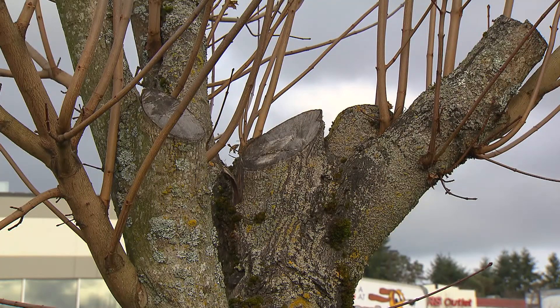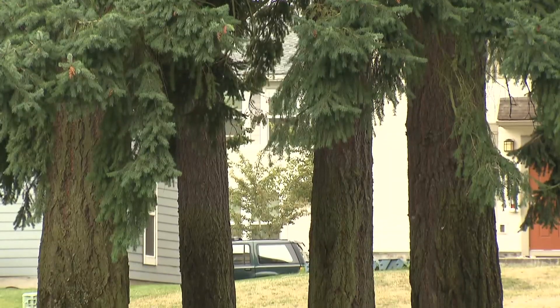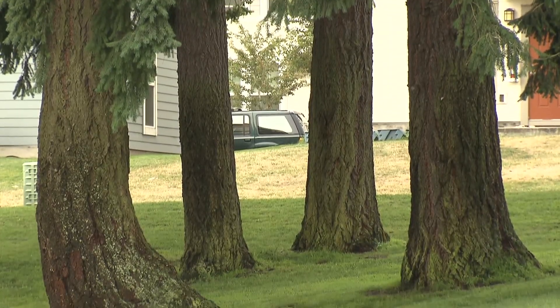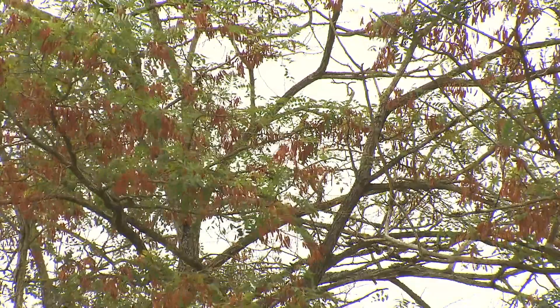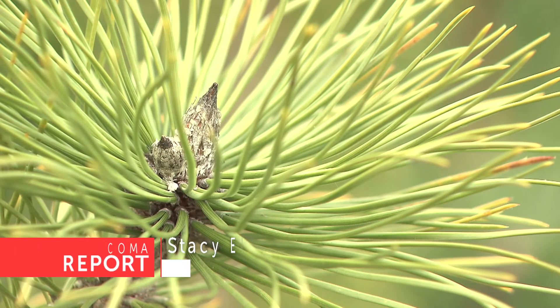Another way that residents can get involved in helping Tacoma's canopy cover is when storms bring high winds — already dead or broken branches could fall from trees. Remember, just because a branch falls doesn't mean that the tree needs to be removed. A little bit of preventative pruning to remove these branches can help keep trees healthy and growing.